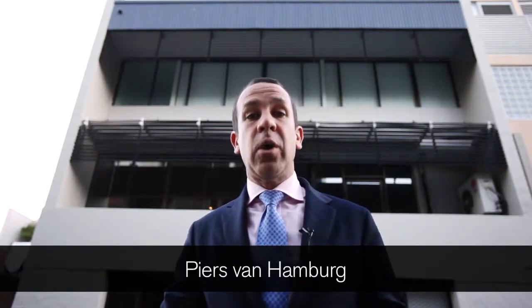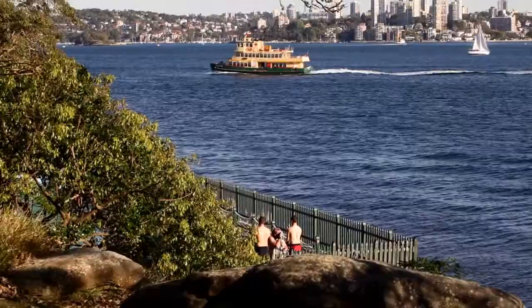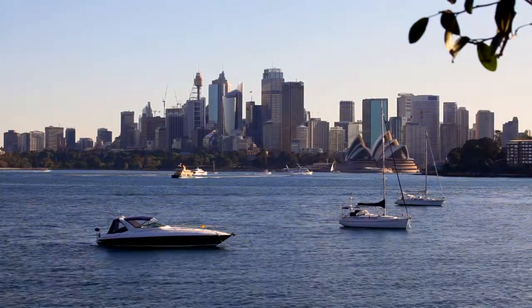Hi, Piers van Hamburg here. I'd like to welcome you to my July market review. We've just passed the 30th of June and it's a great time to look back on how did the property market go last calendar year. It was a great year for the property market.